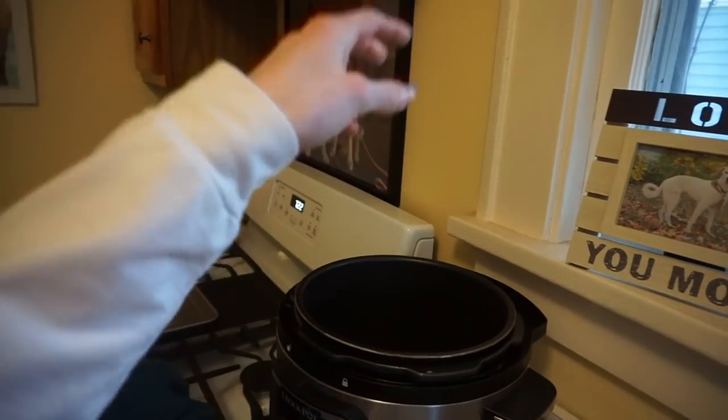I could honestly stand here and play with these all day. Nonetheless, they're going into the pan.